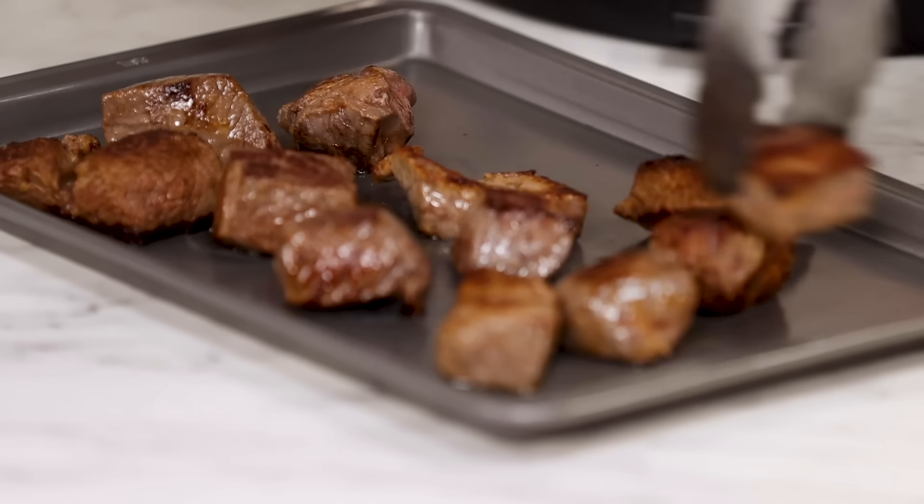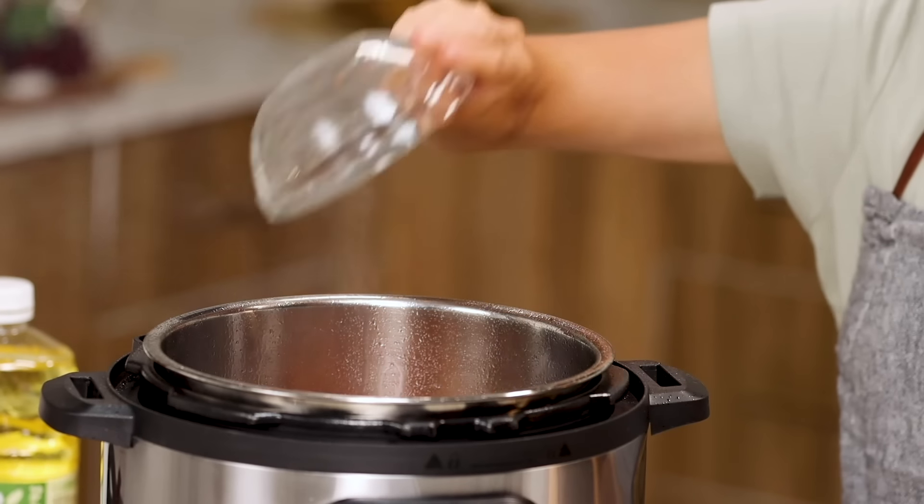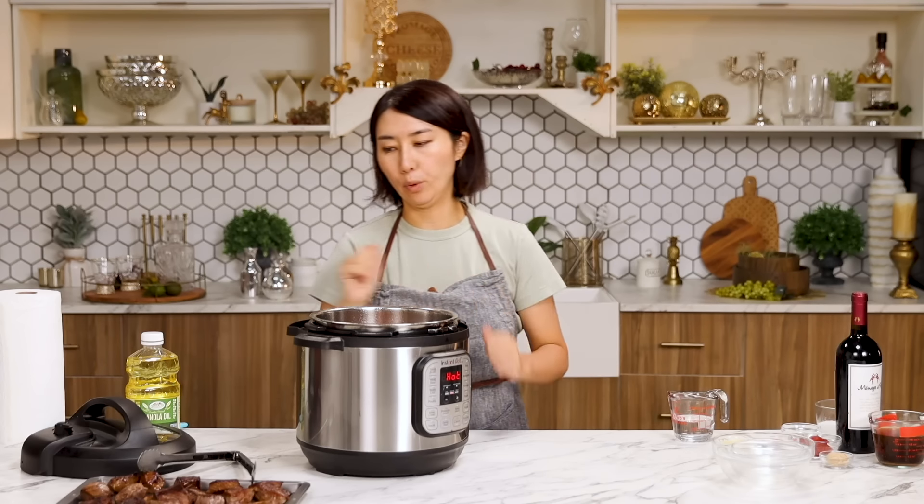Beef is nicely browned. Sauté onions, celery, and carrots. Sprinkle some salt so it cooks faster, and also for seasoning first.